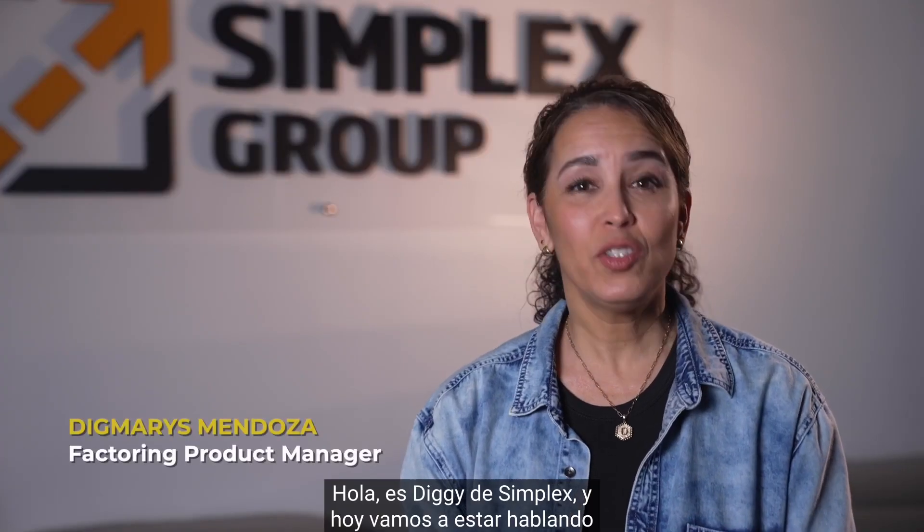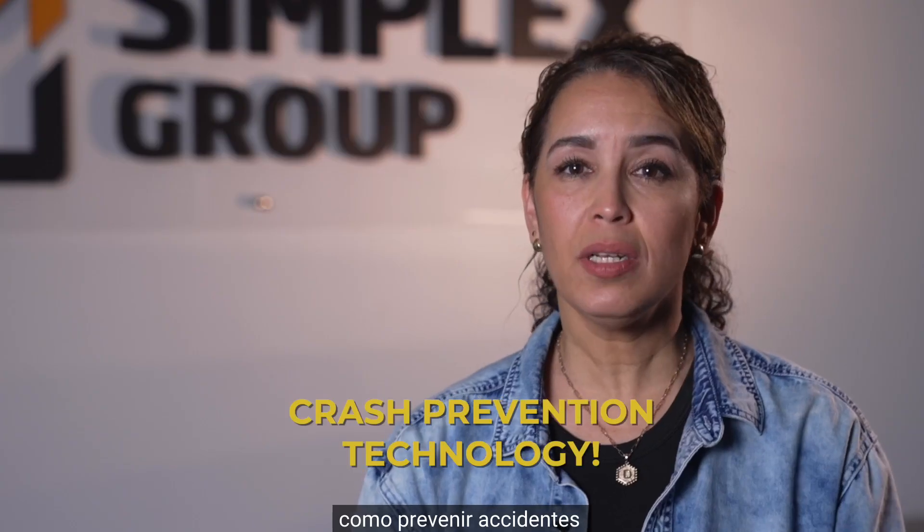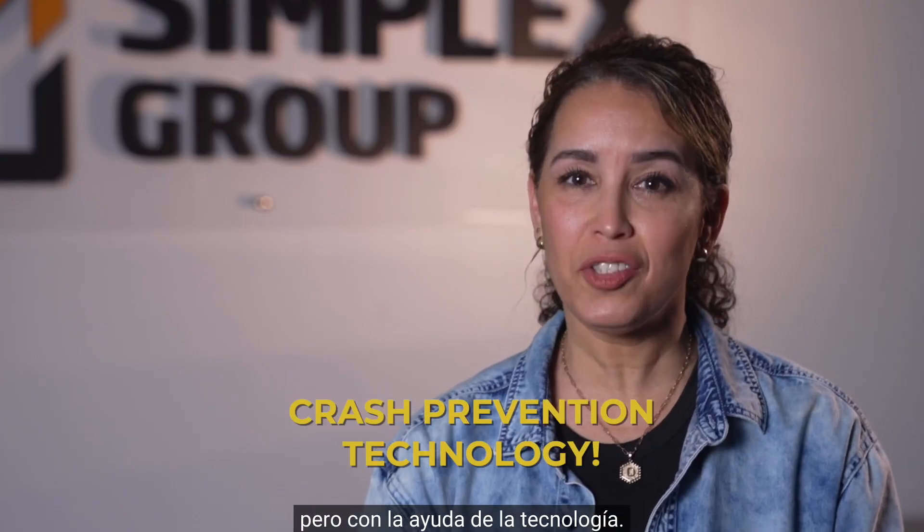Hey, it's Tiggy from Simplex, and today we're going to be covering a very important and trending topic within the trucking industry: crash prevention, but with the help of technology.